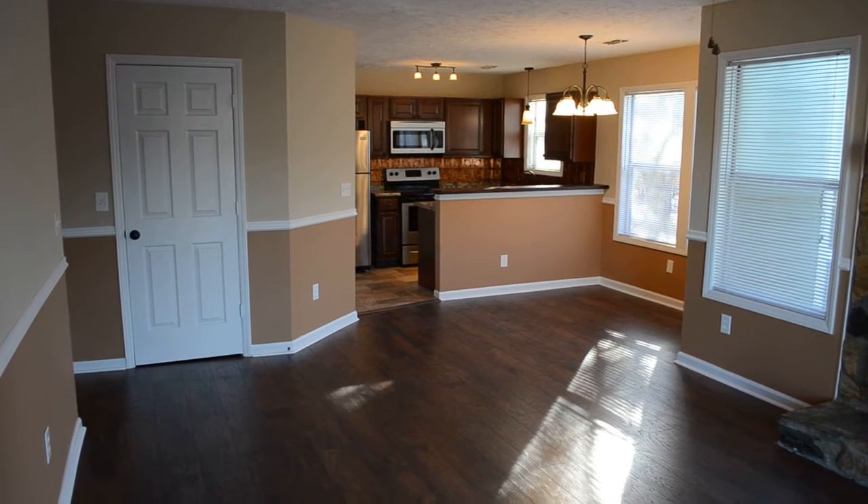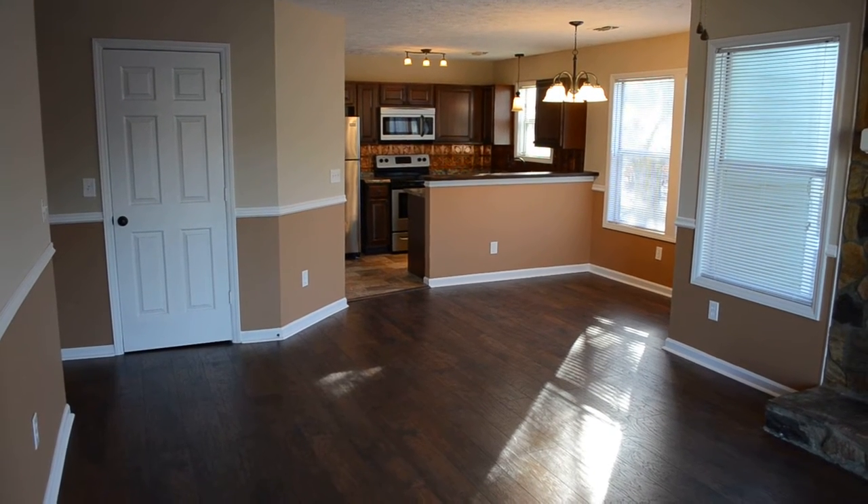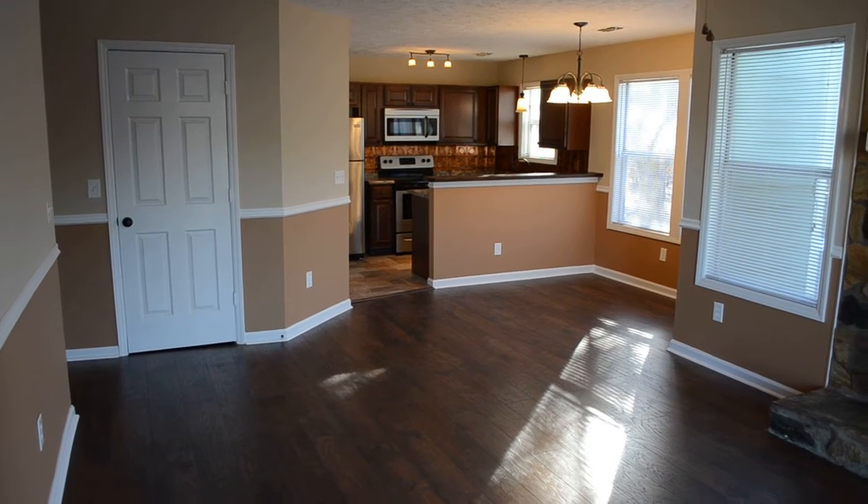Thanks for tuning into my real estate channel. My name is David Saddlemire and I'm standing inside the best condo in this condominium complex. For more information, visit my website www.davidhomesforsale.nc.com.